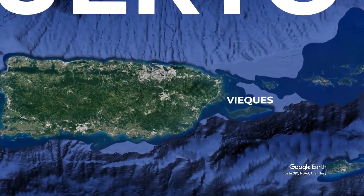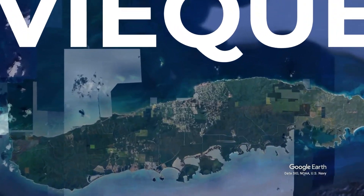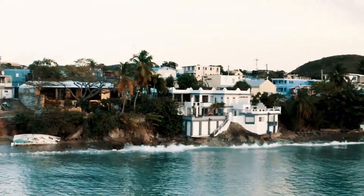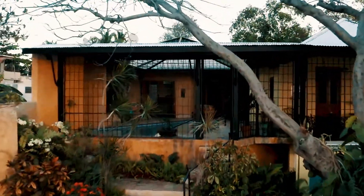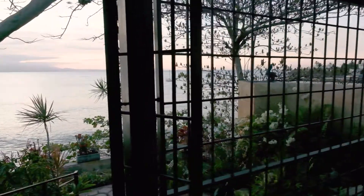Paraiso Realty is excited to announce our latest high-profile listing, one of the most recognized and sought-after waterfront homes on the island of Vieques. Designed in the traditional French Caribbean style, this five-bedroom, five-bathroom house has received praise for its architecture style, sought-after location, and breathtaking views of the Caribbean Sea.